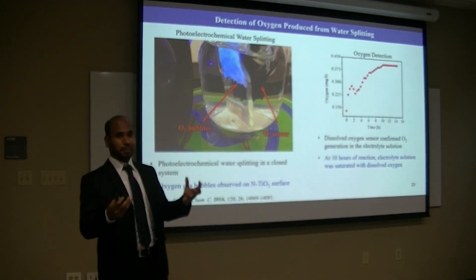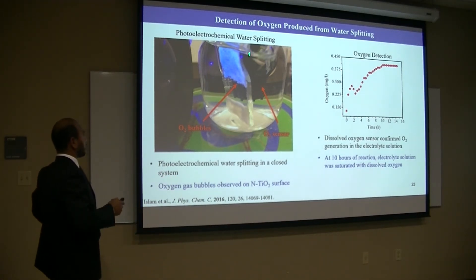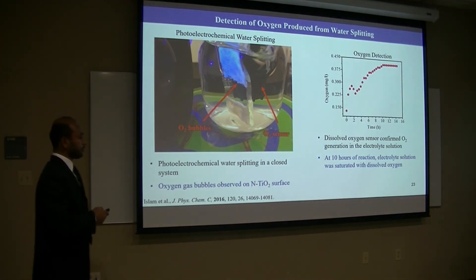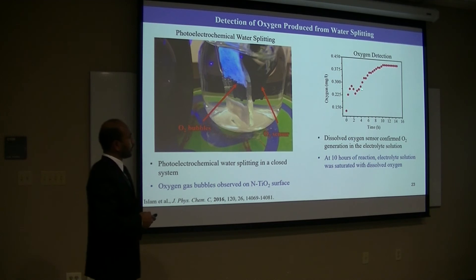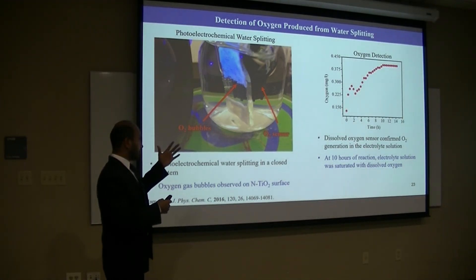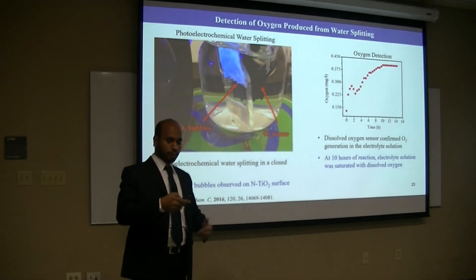We also need to see the gas bubbles to confirm the reaction. For that, we performed the experiment in a closed system, where we observed oxygen bubbles on the surface of the electrode. We also measured dissolved oxygen in the solution using an oxygen sensor. The dissolved oxygen increased over 10 hours of reaction and then went saturated, meaning the produced oxygen saturated the solution. This gas measurement basically confirms that the photocurrent we observed is coming from water-splitting.